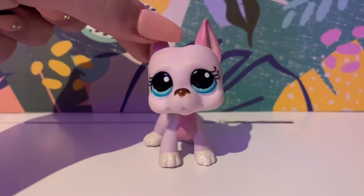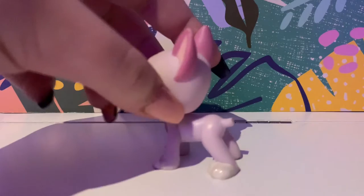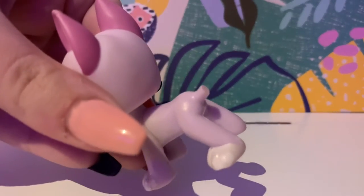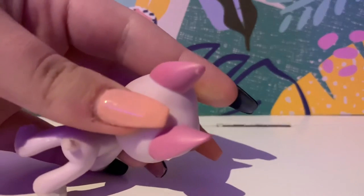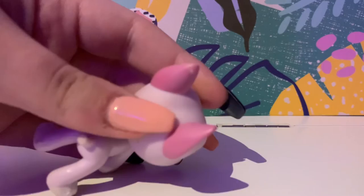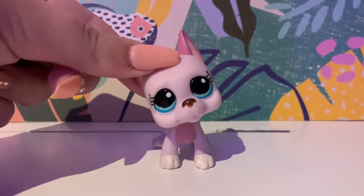Next one I have is this beautiful girl here. I love this LPS, but I got her from a trade, and the girl that had her had a bird. The bird kind of — I don't know if you can see that — but the bird bit off its tail and its ear. But she is an amazing girl, and I love using her in videos.